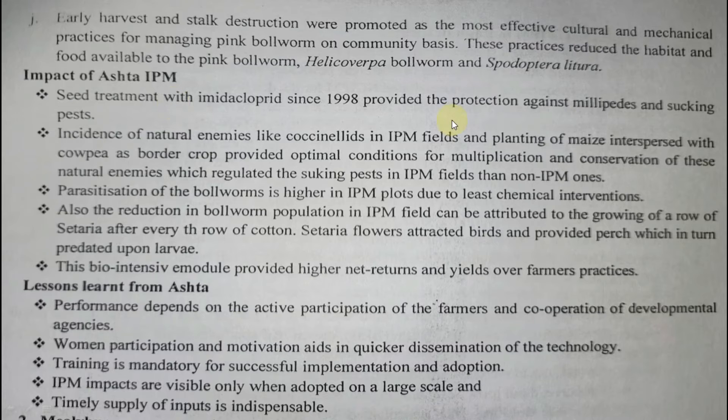The impact of the IPM module at Asta: seed treatment controlled sucking pests and millipedes; natural enemies were encouraged by growing maize; bird perches were promoted using Setaria plants; parasitization of bollworm increased; with least chemical intervention using only NSKE, bollworm reduction was achieved. The bio-intensive module provided higher net returns and yields over farmers' practices, making it a successful IPM story.